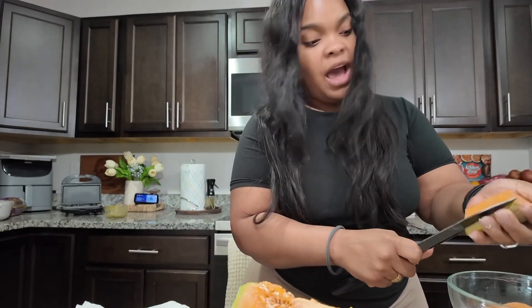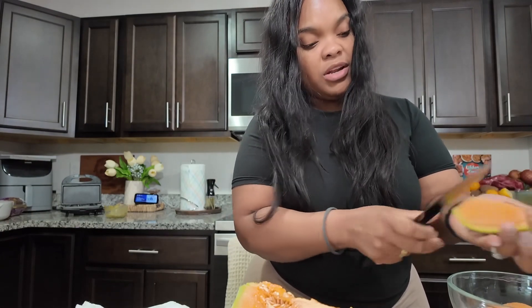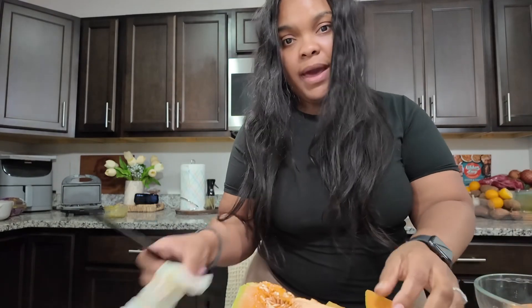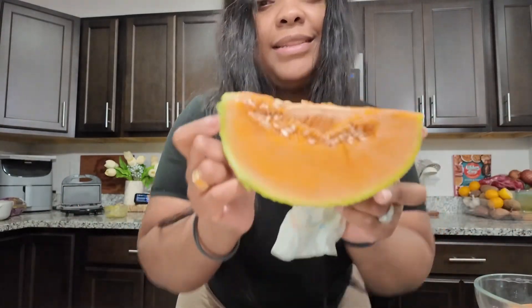I wish I had captured my reaction to cutting this cantaloupe for the first time. My mom actually bought this cantaloupe — I wouldn't have bought a cantaloupe. My mom bought it, and I just cut it because I realized it's been here and it's probably going to go bad. I didn't want it to go bad. So I cut the cantaloupe open, and when I cut it open, I see this.